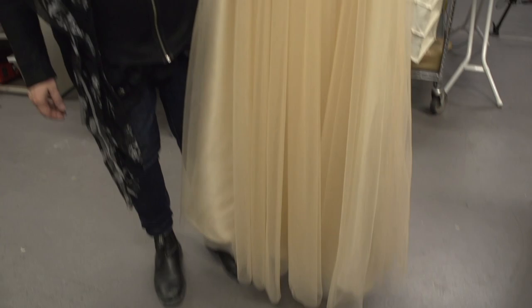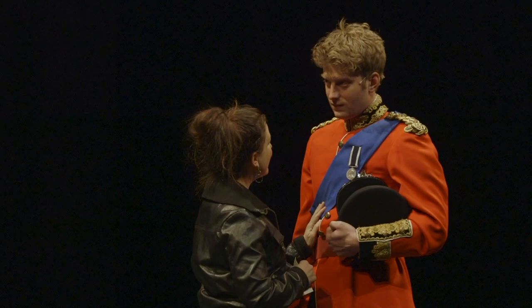As the costume designer, you meet with the director and you read the script, of course. You sort of go through some ideas of how to approach the piece. It is a modern Shakespeare, so it is in that realm, even though it's modern day.